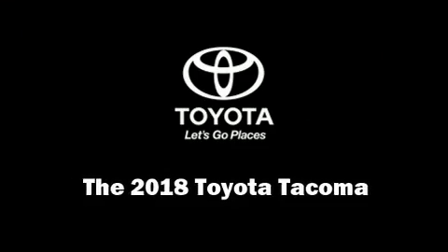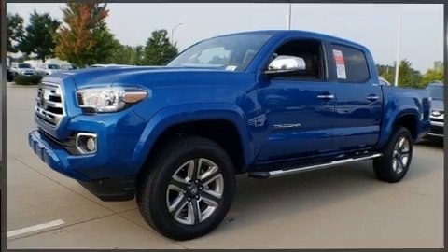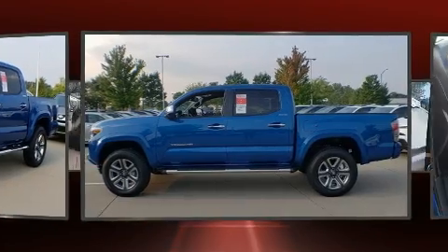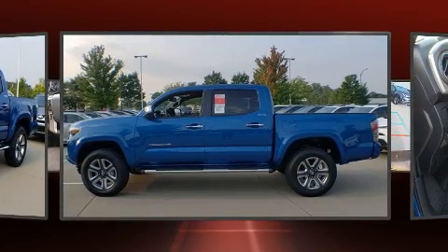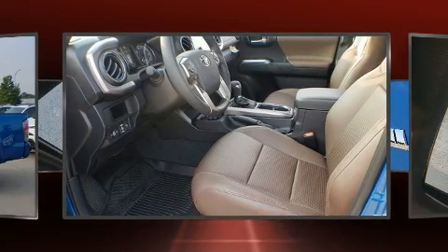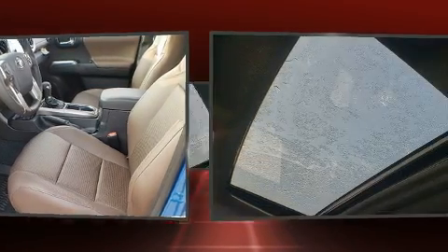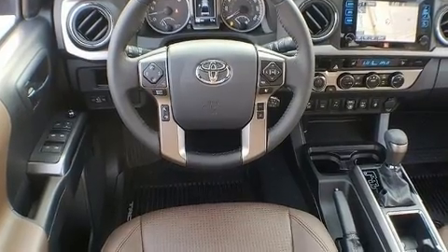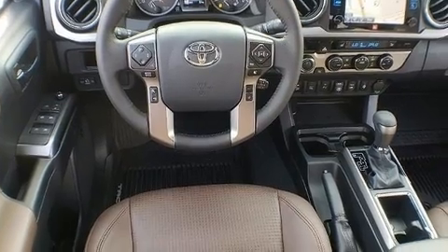Step into the 2018 Toyota Tacoma. This four-door, five-passenger truck will allow you to take command of the road with confidence. A 3.5-liter V6 engine pairs with a sophisticated six-speed automatic transmission, and for added security, dynamic stability control supplements the drivetrain. Four-wheel drive allows you to go places you've only imagined.